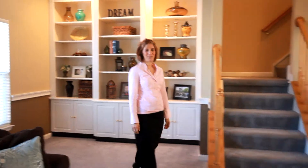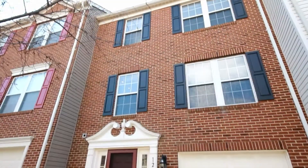Hi, I'm Nancy. Welcome to this three-level brick front garage townhome in Braemar.